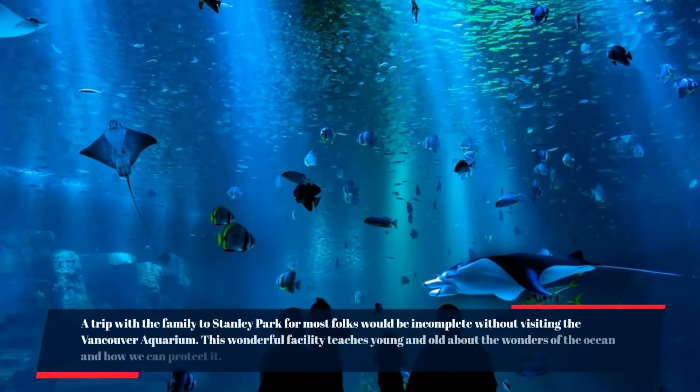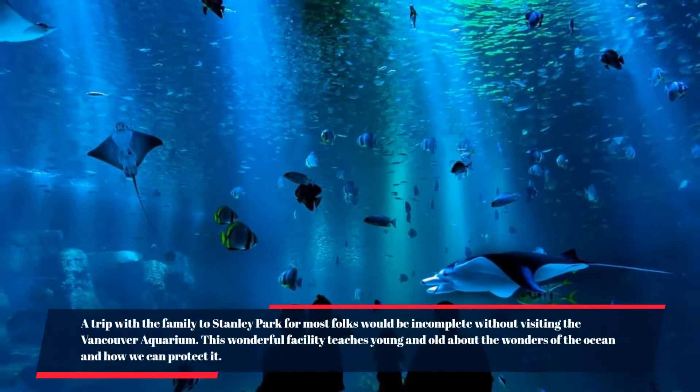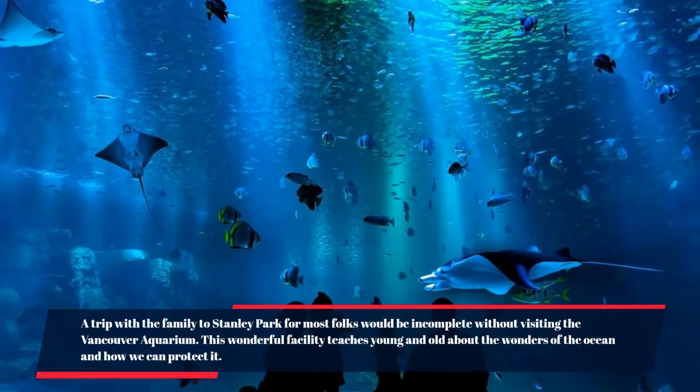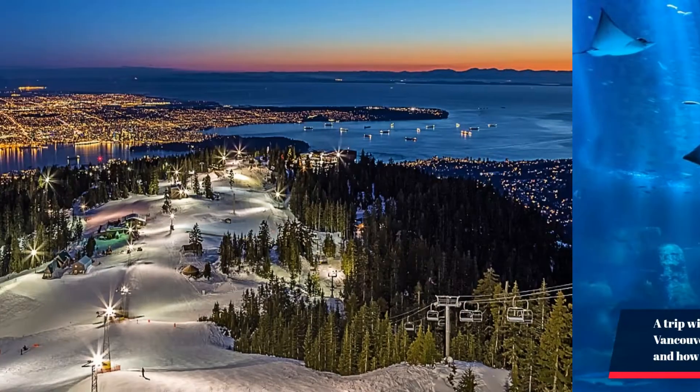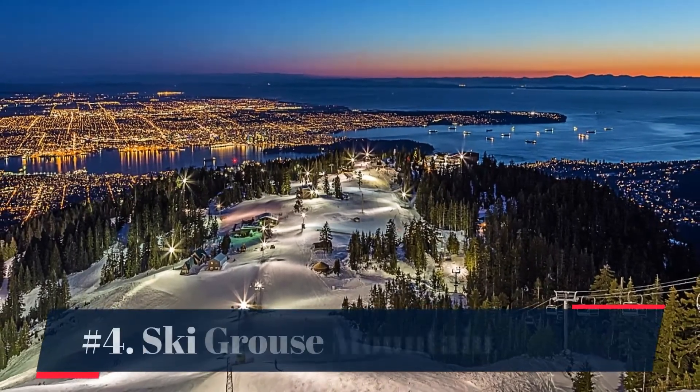Number 5: visit the Vancouver Aquarium. A trip with the family to Stanley Park for most folks would be incomplete without visiting the Vancouver Aquarium. This wonderful facility teaches young and old about the wonders of the ocean and how we can protect it.